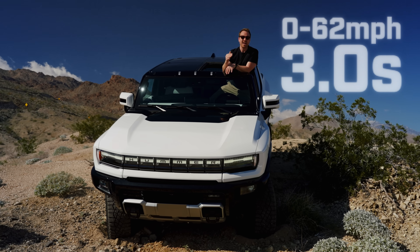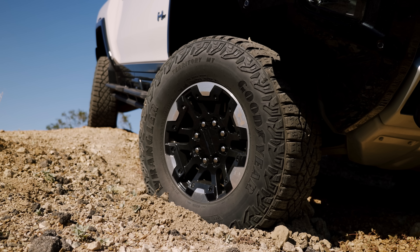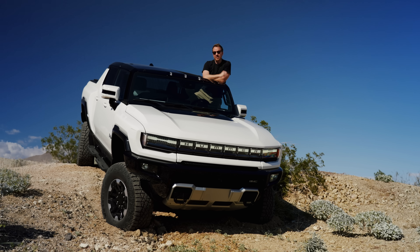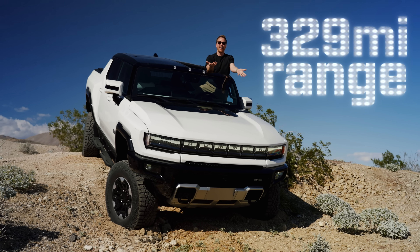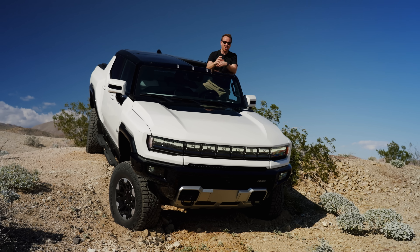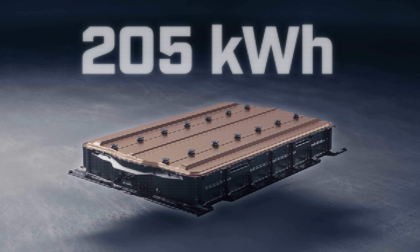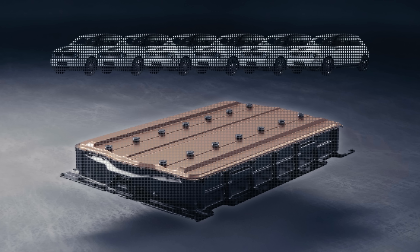So it will do nought to 62 in three seconds flat, meaning it's basically as quick as a Ferrari 296 GTB off the line. And that's not even the scary bit. It's got a claimed range of 329 miles, which to be fair is fairly good, but only because it's got an absolutely massive battery pack — 205 kilowatt hours, or the equivalent of six Honda e-batteries.